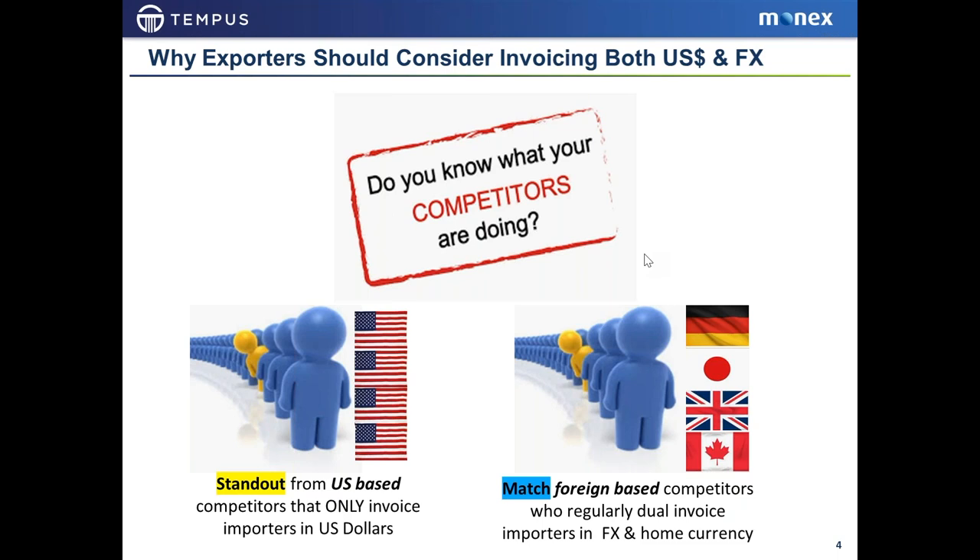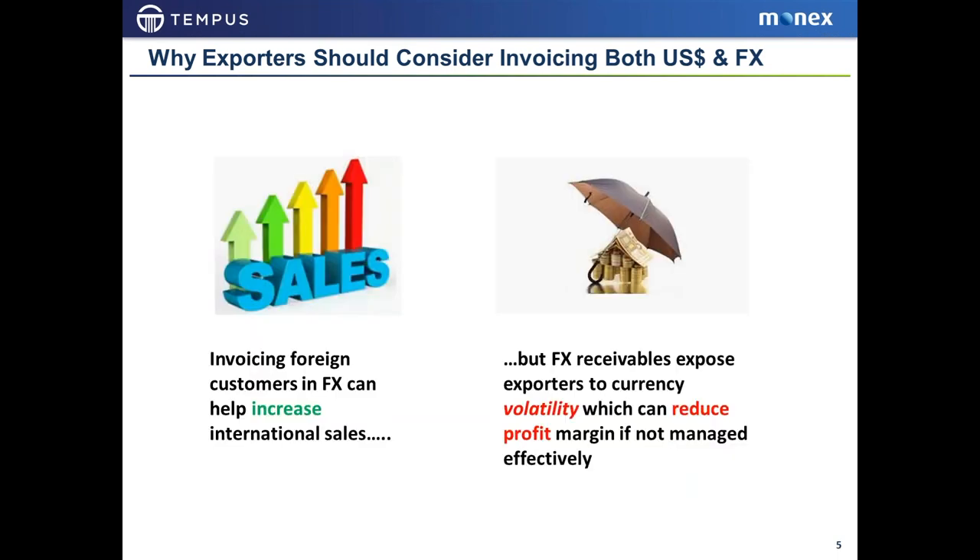The competitive landscape is something to keep in mind when considering how you want to invoice and be paid for your exported products. If you can invoice in both currencies, it makes it easier to help drive and increase your sales. The challenge, however, is that if you invoice in foreign currency and your overseas buyers accept that currency, it can be volatile — the value of the dollar against foreign currencies is changing all the time. If this isn't managed, your profit margin can be eroded.